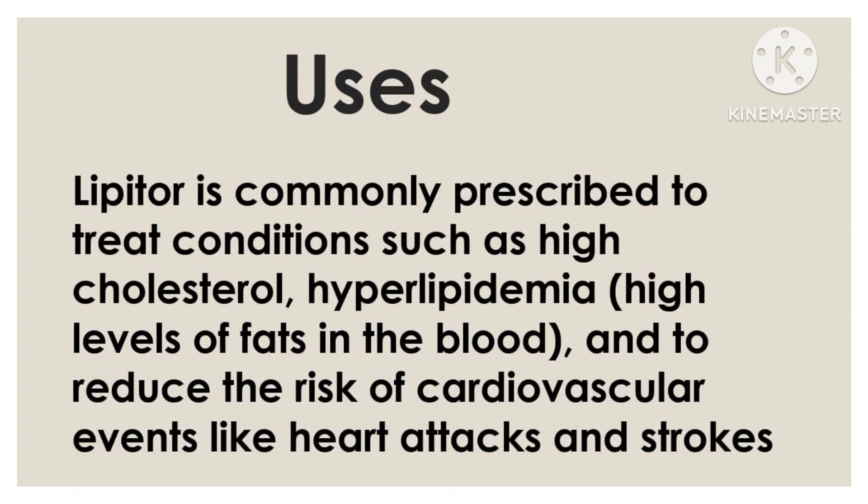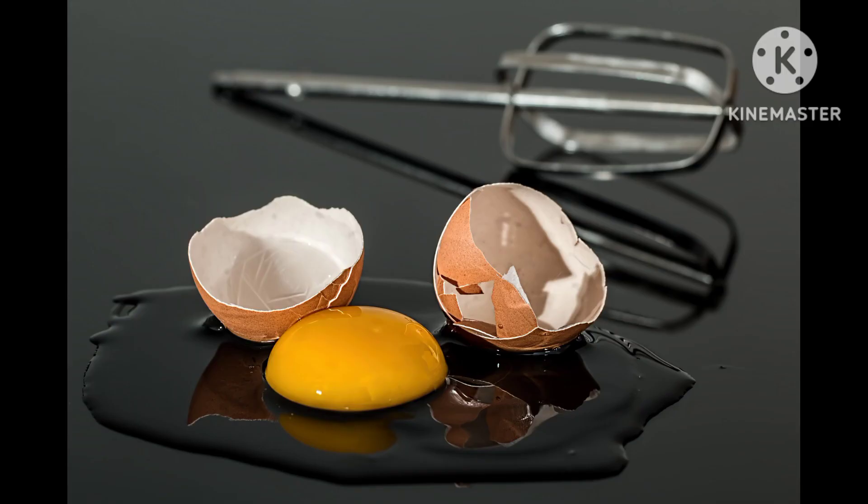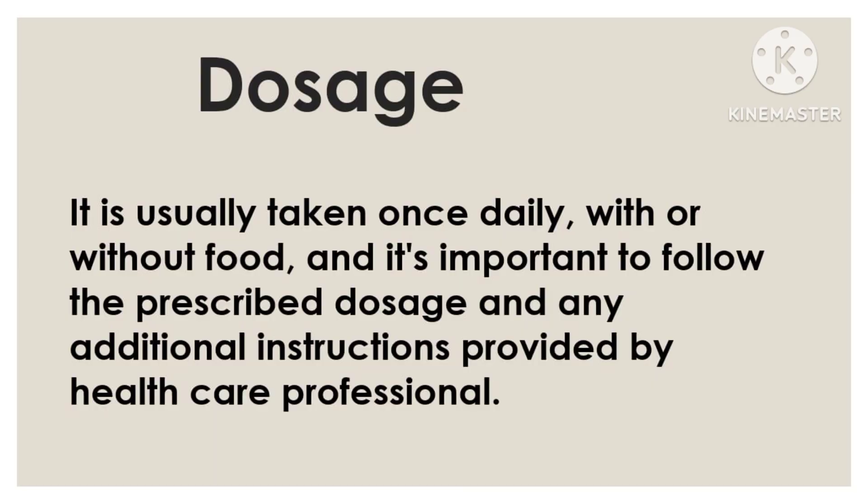Lipitor is commonly prescribed to treat conditions such as high cholesterol, hyperlipidemia, high levels of fats in the blood, and to reduce the risk of cardiovascular events like heart attacks and strokes. It is usually taken once daily, with or without food, and it's important to follow the prescribed dosage and any additional instructions provided by the healthcare professional.